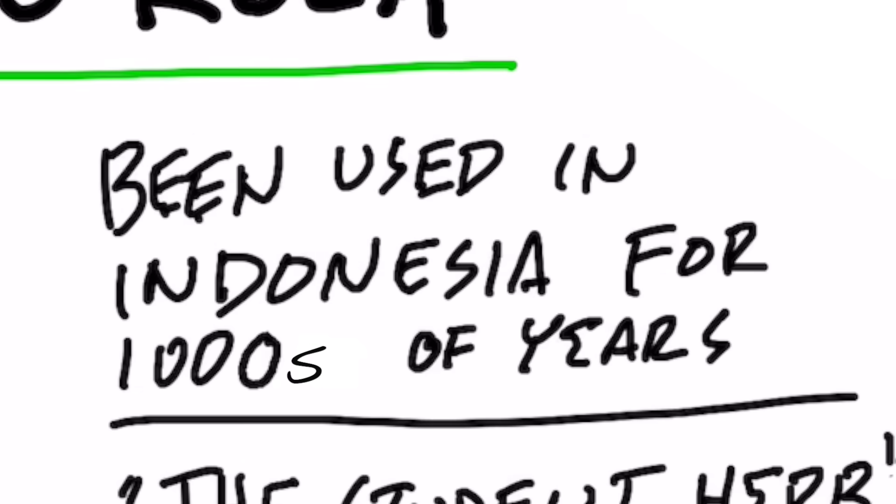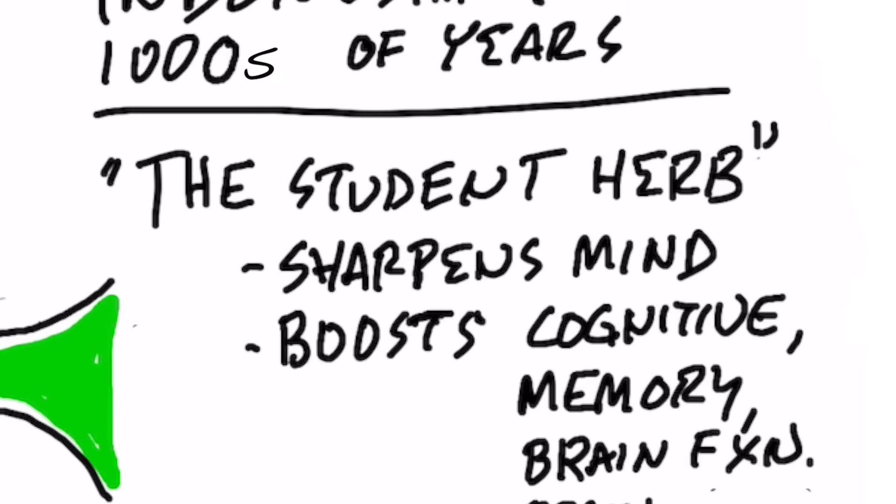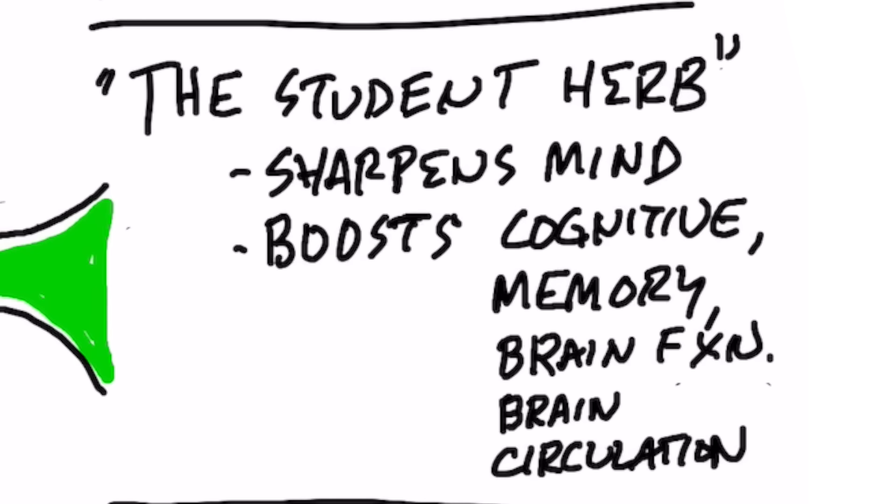It's very popular in Indonesia and other countries as well. It's known as the student herb because a lot of students use it to sharpen their mind, improve their cognition, their memory, their ability to learn, their brain function, and brain circulation.